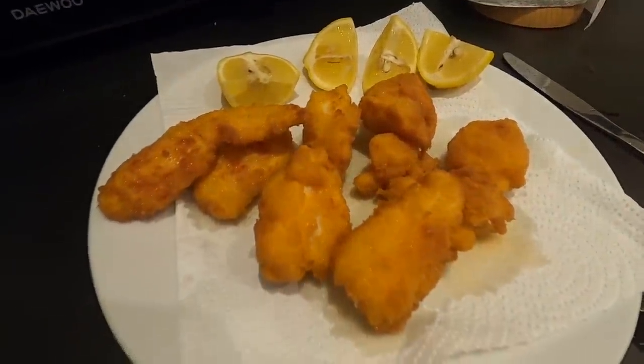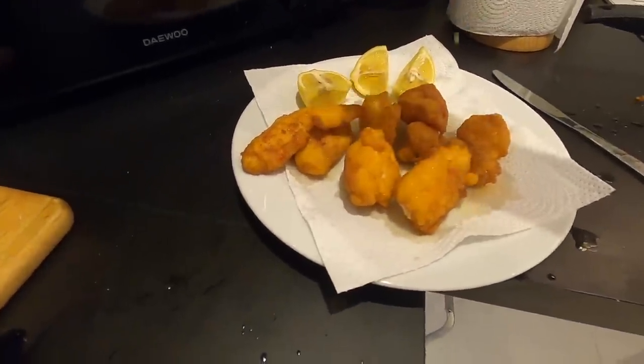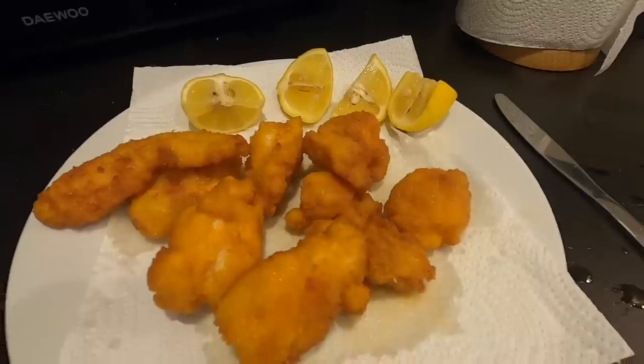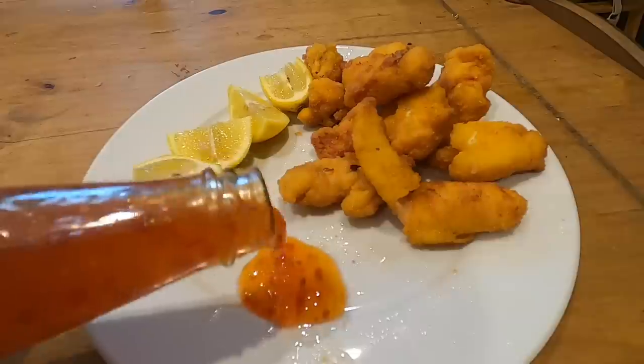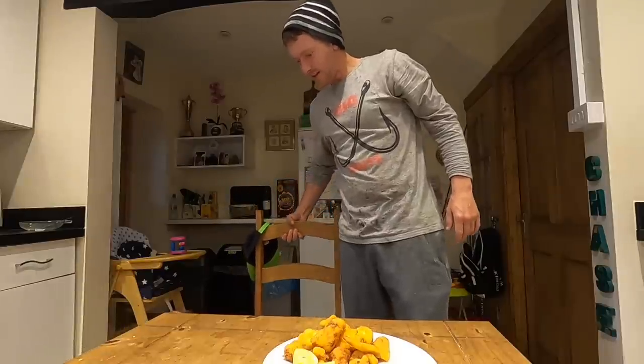Check those bad boys out - a little bit of fresh lemon on top and I'll get some sea salt in a minute, get that on top as well. These are going to be good eating. We got lobster nuggets!